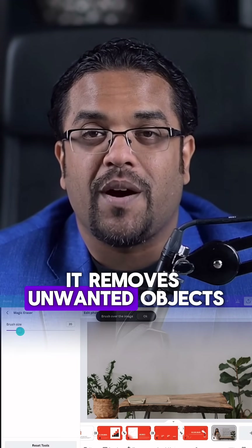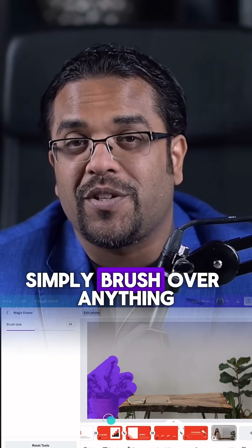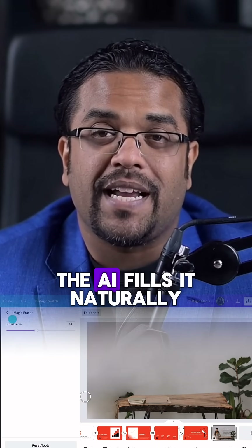Third, Magic Eraser. It removes unwanted objects from images. Simply brush over anything you want gone, and the AI fills it naturally.